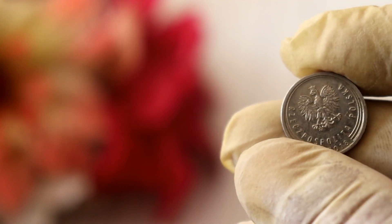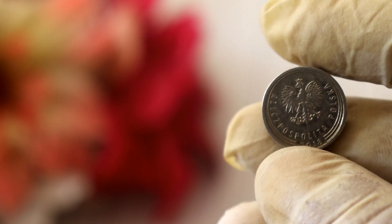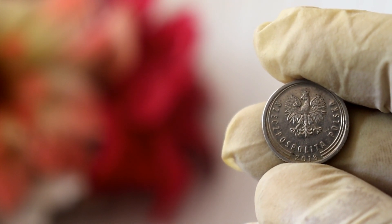Welcome back, coin enthusiasts. In today's video, we have an exciting topic to discuss. We'll be delving into the fascinating world of numismatics to uncover the value and worth of the 2018 Polish 10-grosz coin. So, let's dive right in.